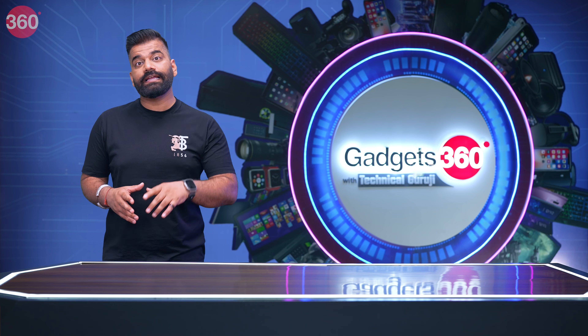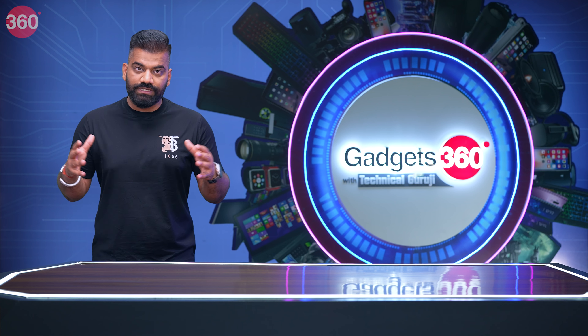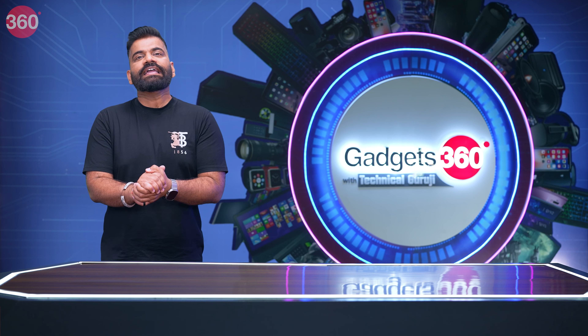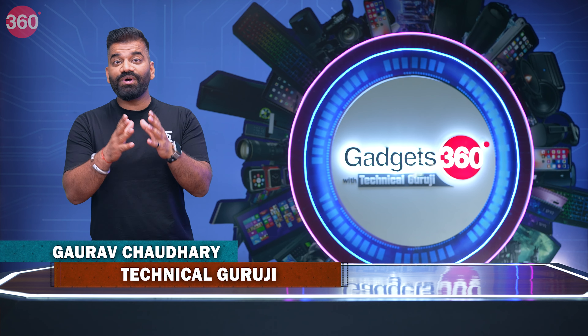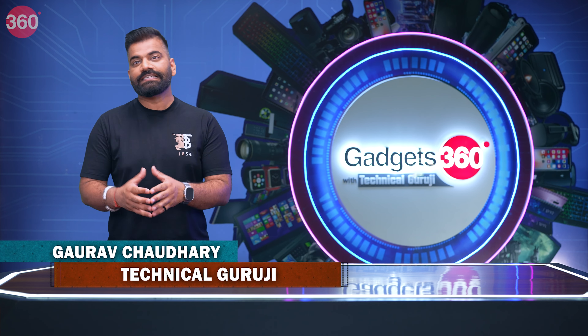There are lots of fun coming together in this episode. Let's see what's happening in the field of gadgets. Hello everyone, my name is Gaurav aka Technical Guruji. You are watching Gadgets 360 with Technical Guruji. So let's go ahead and start with the show.